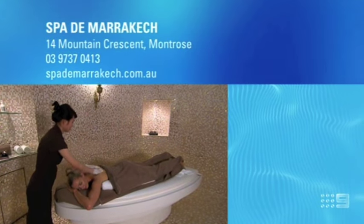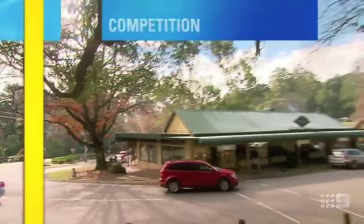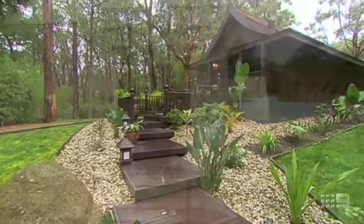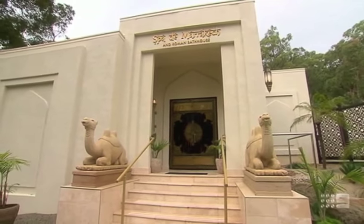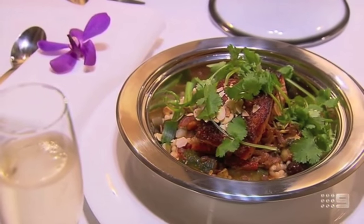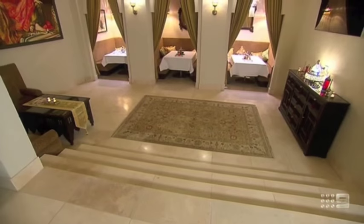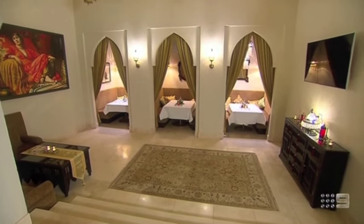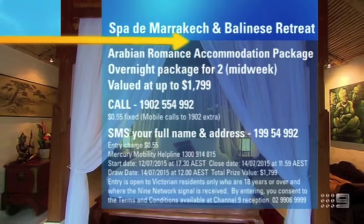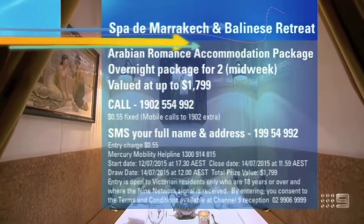If you'd like more information on Spa de Marrakesh or the luxurious accommodation on site, then here are the details. Winter is the perfect time to head to the Dandenongs for some rest and relaxation, and one lucky Postcards viewer will win the amazing Arabian Romance Package at the Balinese Retreat. Included is overnight villa accommodation for two people, plus a five-course chef's tasting menu in the Oriental Lounge, a Roman bathhouse experience, Oriental Hammam ritual, Arabian steam temple and a two-course à la carte breakfast. Valued at up to $1,799 — to enter, just dial 1-9-0-2-5-4-9-2 or SMS 1-9-9-5-4-9-9-2 with your name, address and daytime phone number before midday Tuesday.